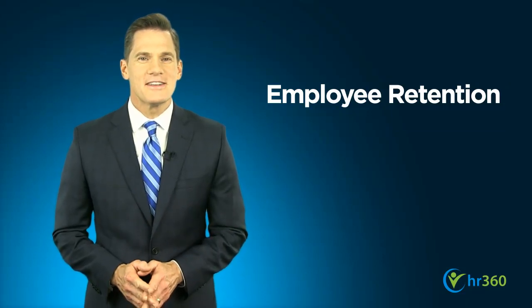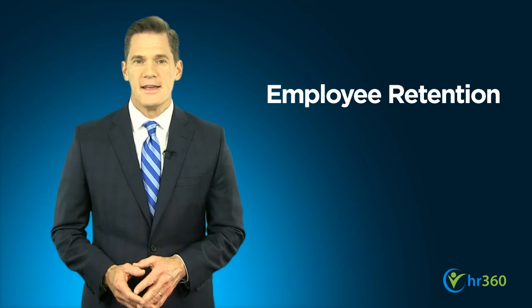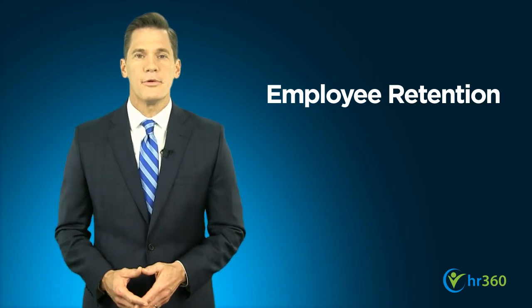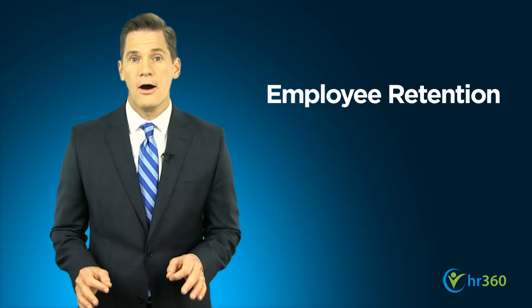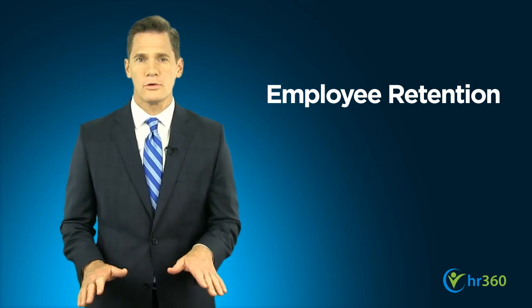With the new year upon us, your attention is likely focused on setting financial and productivity goals for your business. As you plan, make sure to take a look at one area you may have overlooked: employee retention. While it may not be immediately obvious, employee retention has a huge impact on your bottom line. Now is a great time to make some employee retention resolutions that will pay off all year long.